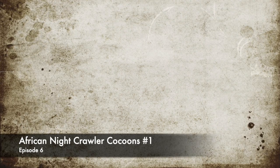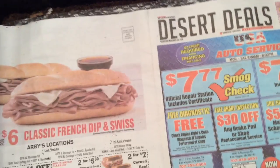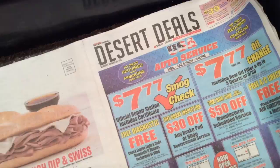This is the African Nightcrawler Cocoon bin number one. Weekly check. Didn't have to have the paper right there.